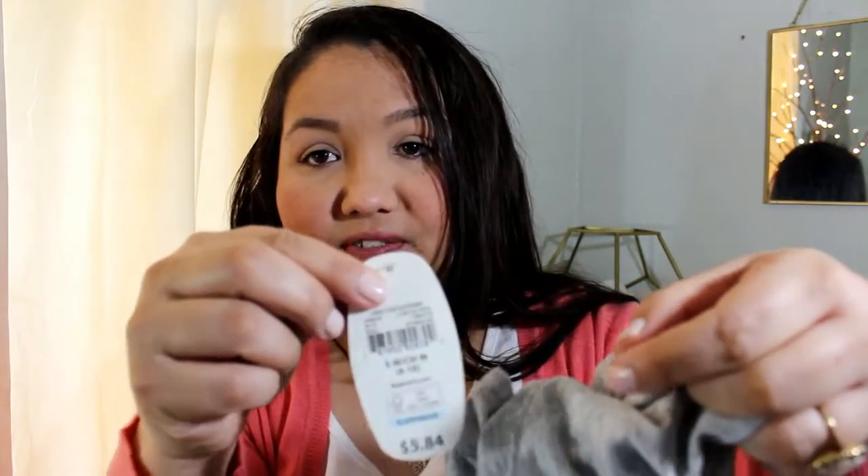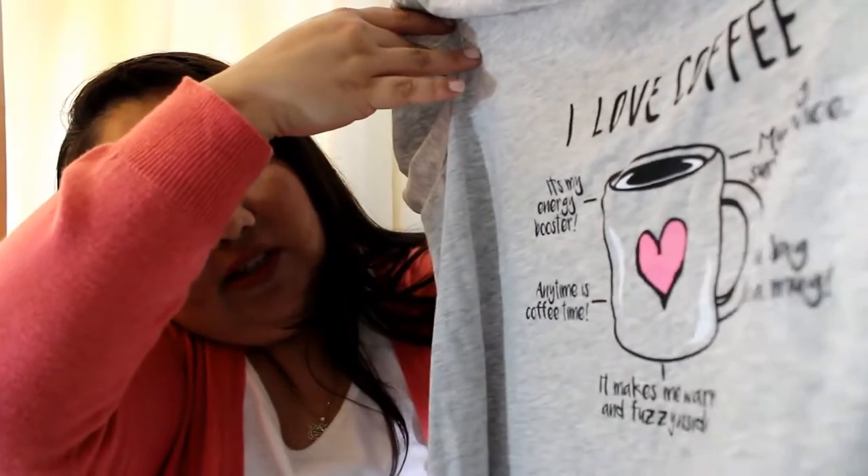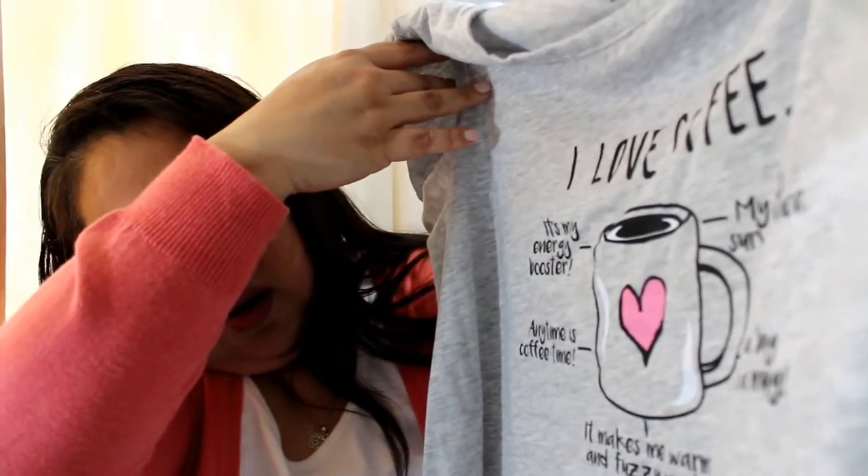A couple more things — these aren't for me, this was actually a gift for my sister. I got her a nightgown or a night shirt. This was $5.84. It's by Secret Treasures Sleepwear. It says 'I love coffee' — 'it's my energy booster, my morning survival device, a big hug in a mug, anytime it's coffee time makes me warm and fuzzy inside.' Goes about knee level, maybe a little bit below.